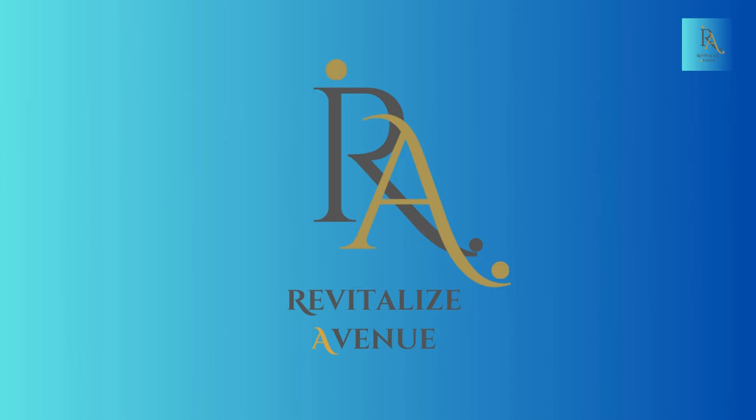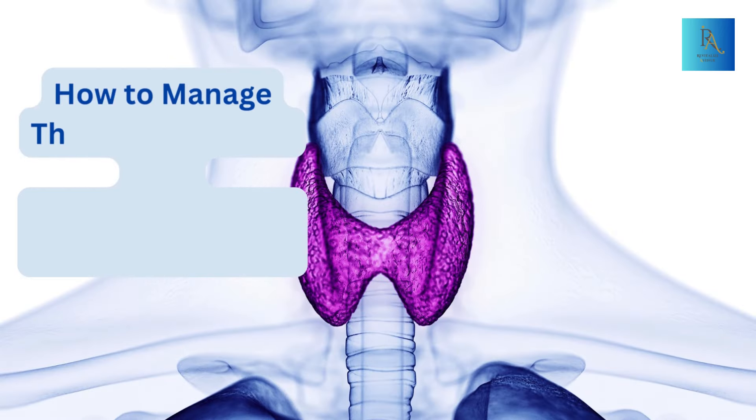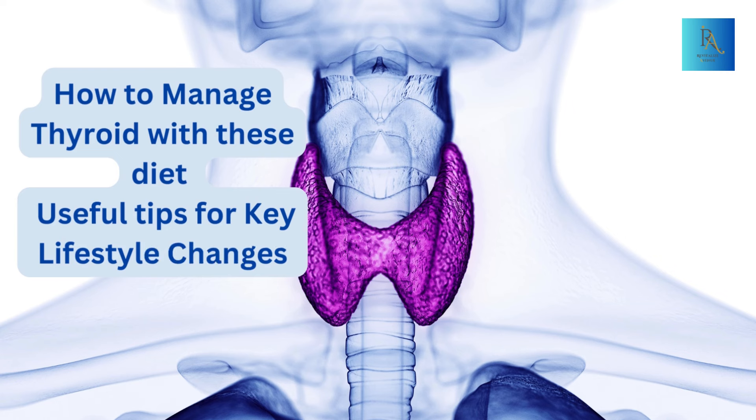Welcome back to Revitalize Avenue, where we're dedicated to guiding you on a journey towards a healthier mind and body. In today's video, we're talking about an important aspect of our health, the thyroid. We'll explore the symptoms of thyroid disorders, foods that can help manage thyroid function, and lifestyle changes you can make to handle thyroid issues effectively.